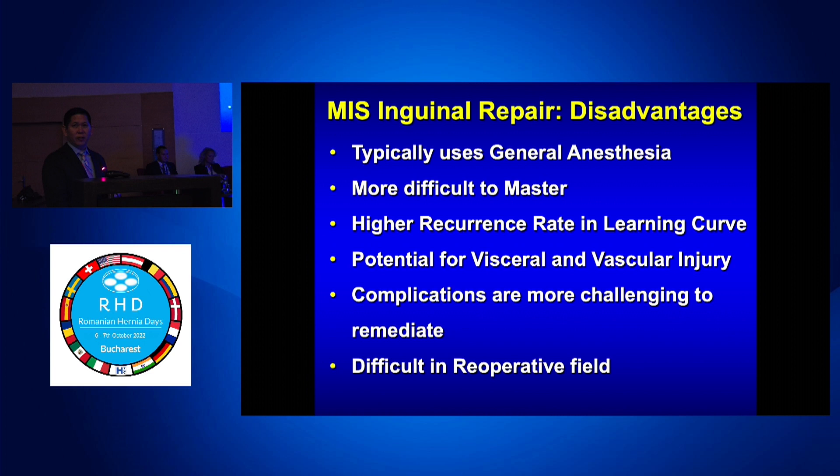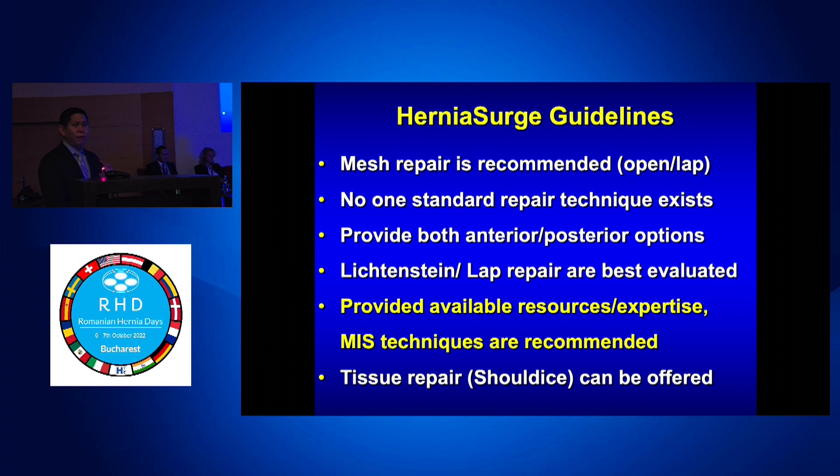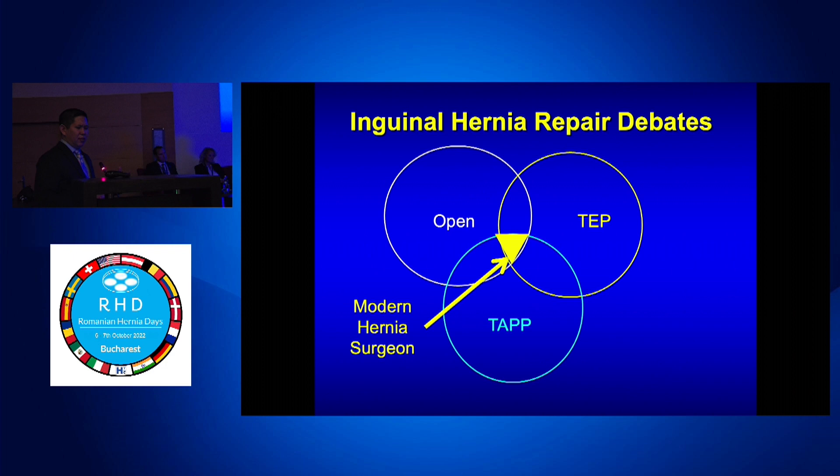Guidelines show us that if we have the expertise — and that's the key — MIS techniques are recommended. As modern hernia surgeons, we should have TEP in our toolbox, TAPP in our toolbox, and open. I go back and forth between TEP, E-TEP, and TAPP all the time. If I need to TAPP it, I TAPP it; if I can TEP it, it saves me one step.